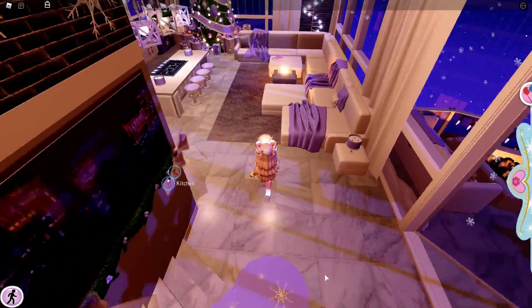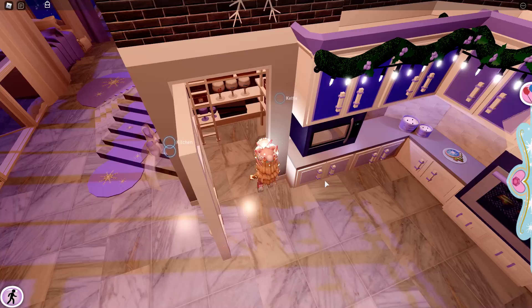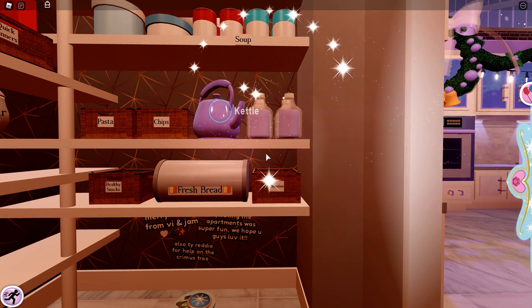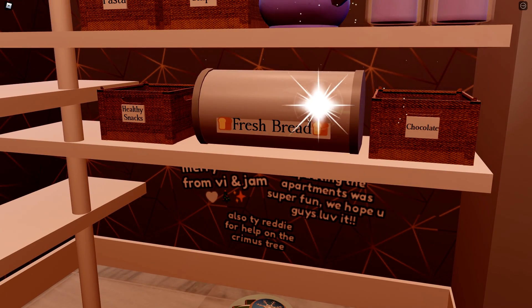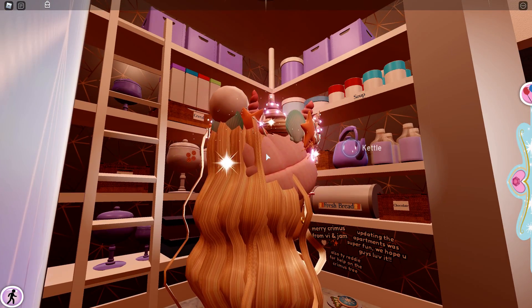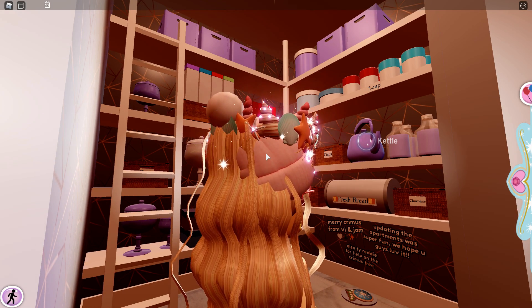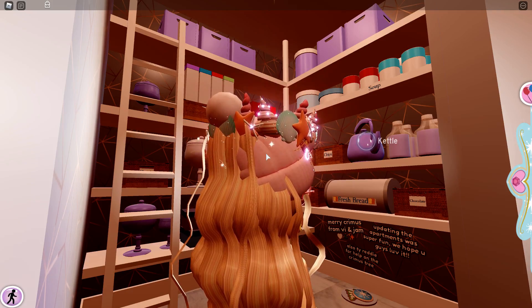If you go over here, there's actually a secret hiding spot. Let me show you guys. I can't see that much but okay — here it is. This thing right here says: 'Merry Christmas from Bee and Jam. Updating the apartments was super fun. We hope you guys love it. Also, thank you Ready the Teddy for helping with the Christmas tree.' That was actually really really cool.